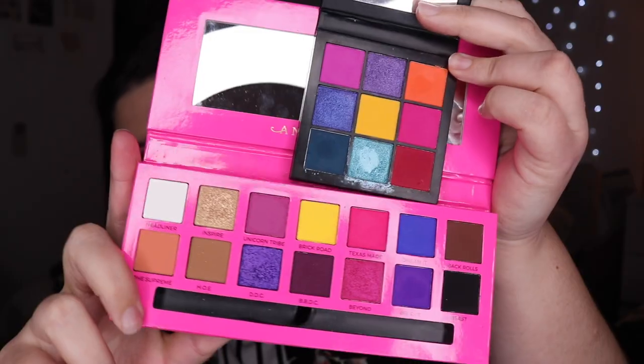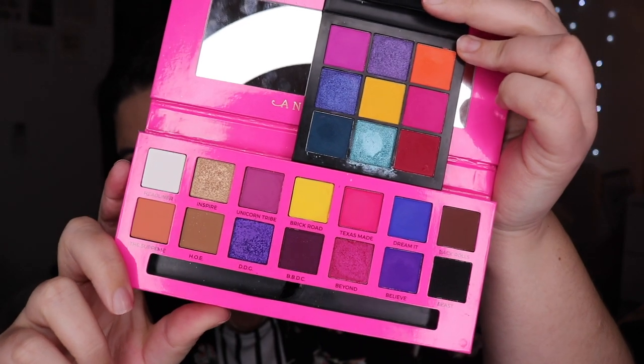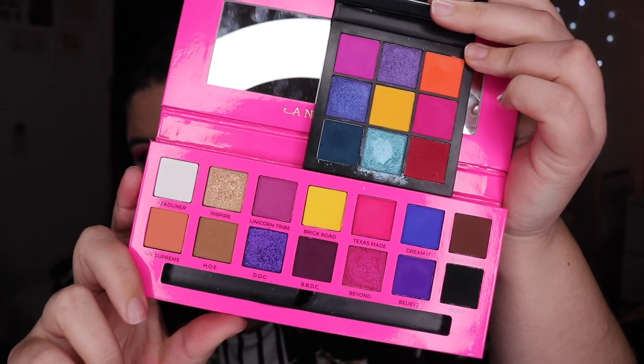When I was doing my first impressions video I did say that I thought a lot of the colors in the Alyssa Edwards palette are also in the Huda Beauty Electric Obsessions palette. This is a slightly cheaper palette than the Anastasia one, but they're still both high-end brands. These are the two palettes compared together that I've used to create the look today.